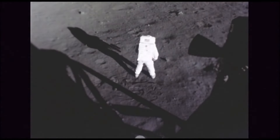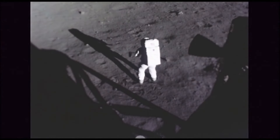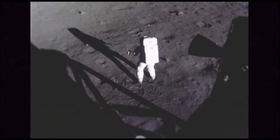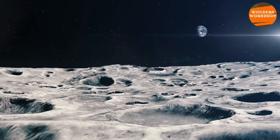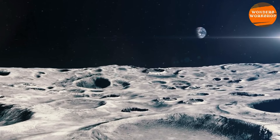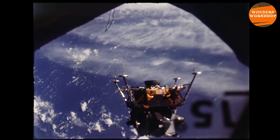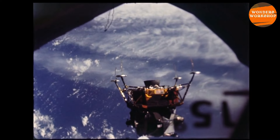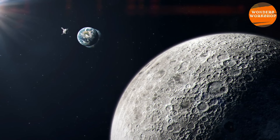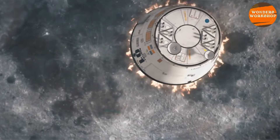After landing, the probe collected almost two kilograms of rock and soil, using a drill to take samples from the subsurface and a robotic arm with a scoop to collect them from the surface. The load was placed in the ascent module, which activated its rockets and returned to lunar orbit where the orbiter was waiting. The two modules docked so that the samples could be transferred from the ascent module to the capsule inside the orbiter. The orbiter then headed towards Earth, and at about 5,000 km away, the capsule with the samples detached, entered Earth's atmosphere, and after the deployment of the parachute, landed in the Mongolian desert.